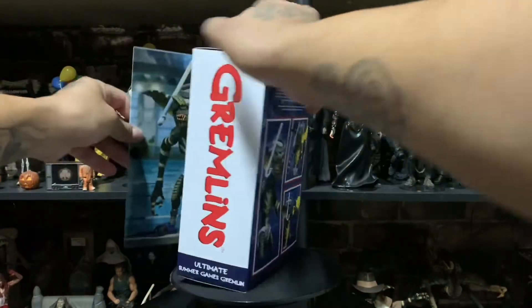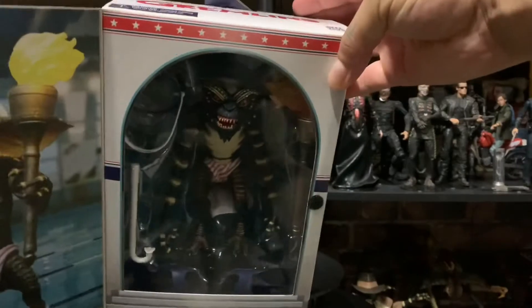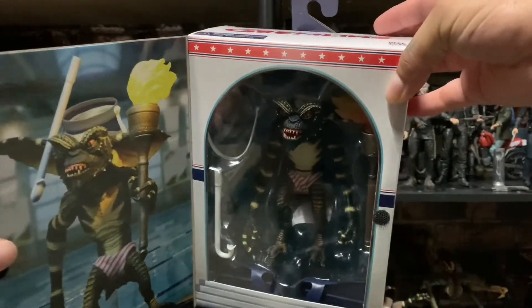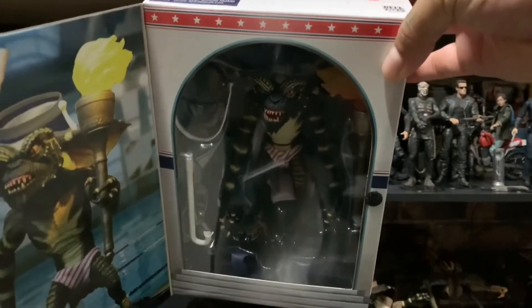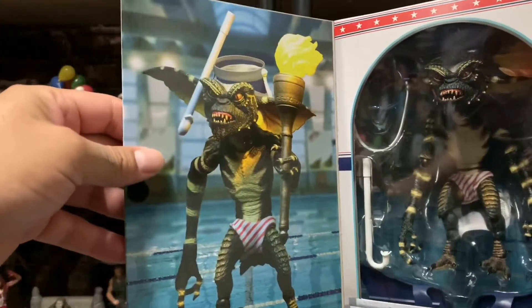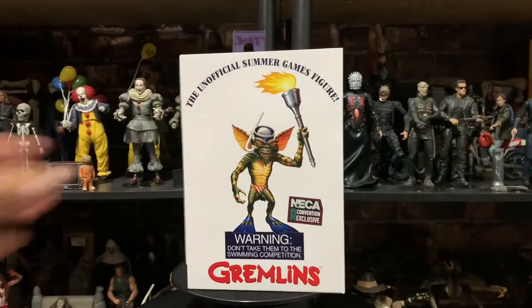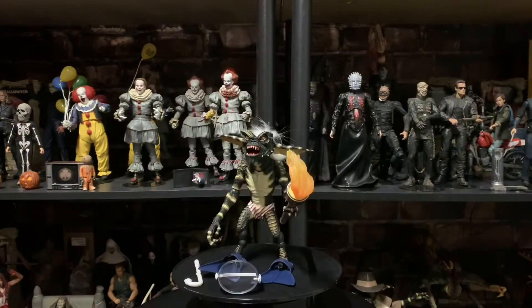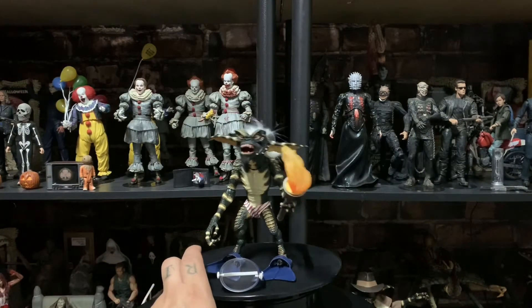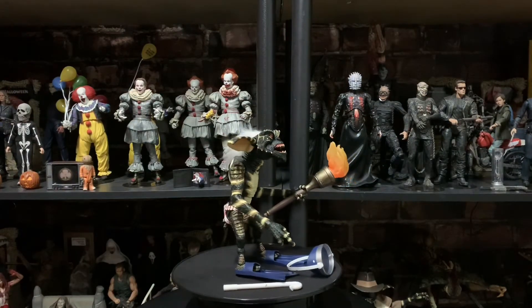Let's open it up real quick for you guys to check it out inside. We're gonna open this puppy up and see how it looks inside. There's the figure, guys — in all its glory. Check it out, give it a little spin, let's see how it looks.